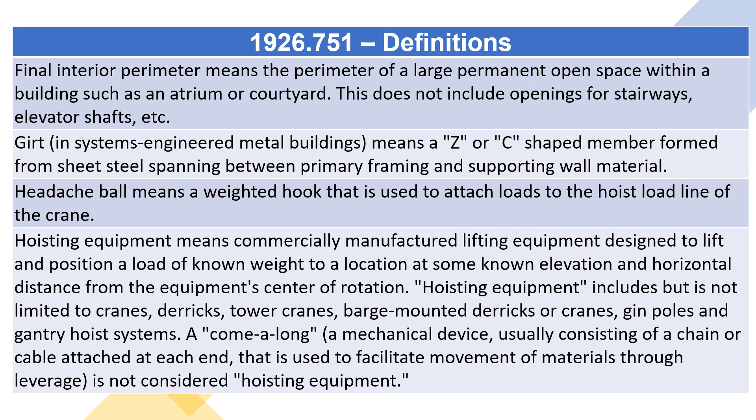GURT, in systems-engineered metal buildings, means a Z or C-shaped member formed from sheet steel spanning between primary framing and supporting wall material.